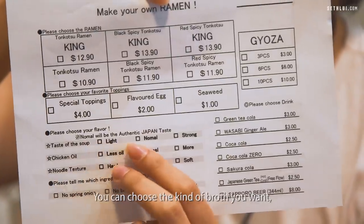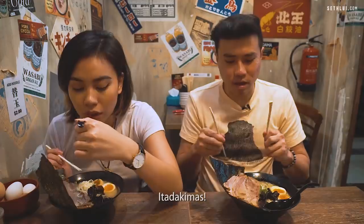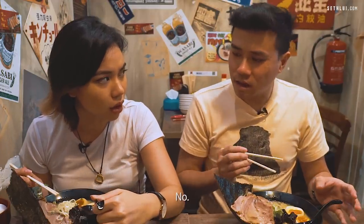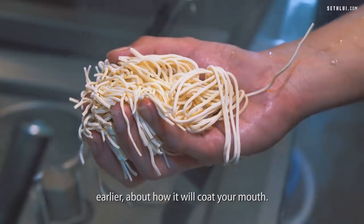It comes with everything from the black fungus to the spring onion and also the tamago. You can choose the kind of broth you want: light, normal or strong. In terms of the soup, you can actually see little bits of fat floating around like the collagen. Itadakimasu! Very strong pork flavor — it has that thing where it coats your mouth.